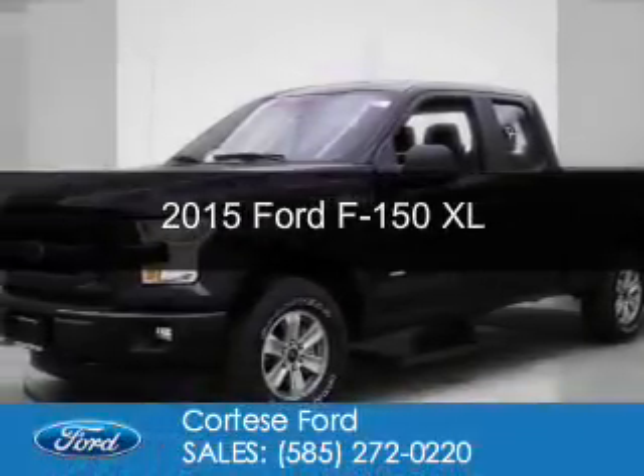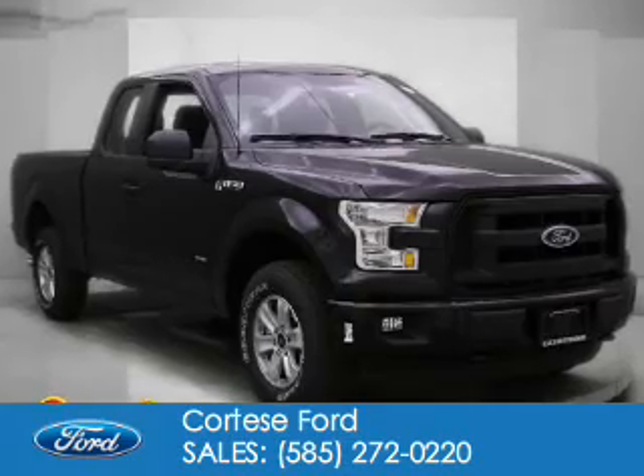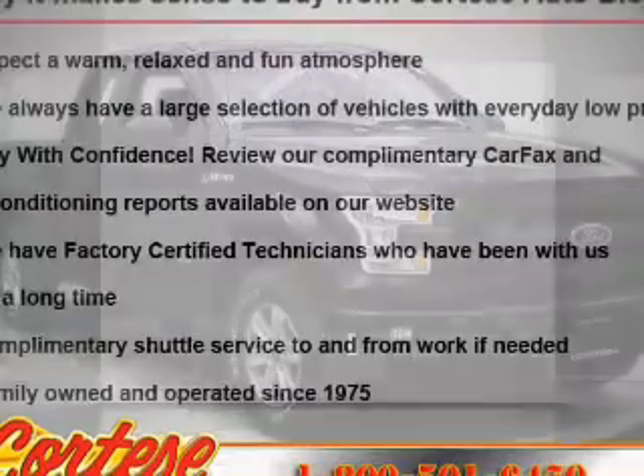This is a new 2015 Ford F-150. It's powered by four-wheel drive, six-cylinder engine, and a six-speed automatic transmission.